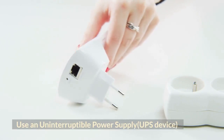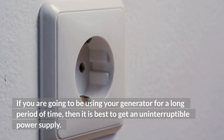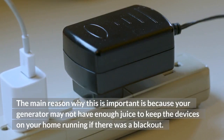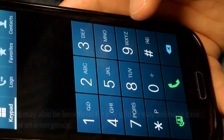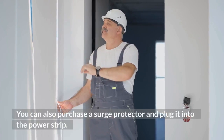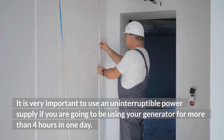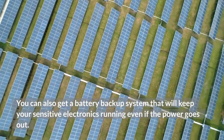Use an uninterruptible power supply (UPS) device. If you are going to be using your generator for a long period of time, it is best to get an uninterruptible power supply. This is important because your generator may not have enough power to keep the devices in your home running during a blackout. This will help your electronics stay on during a blackout and may also be beneficial for keeping the grid online in case of an emergency. It is very important to use a UPS if you are going to be using your generator for more than four hours in one day. You can also get a battery backup system that will keep your sensitive electronics running even if the power goes out.